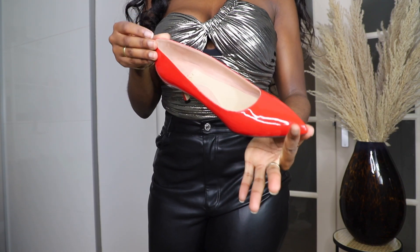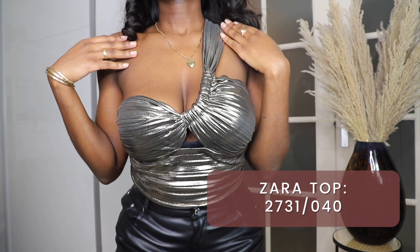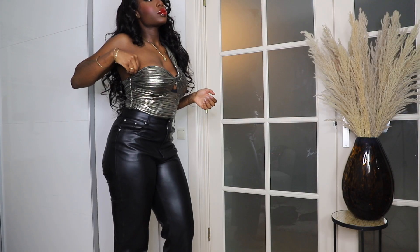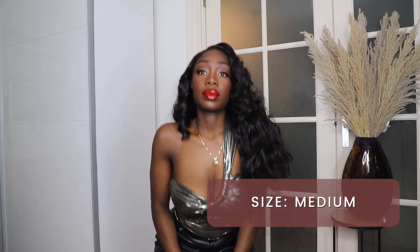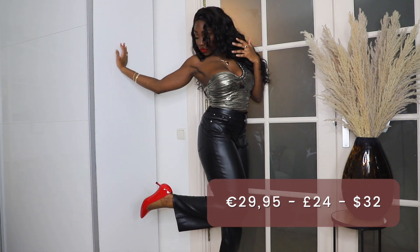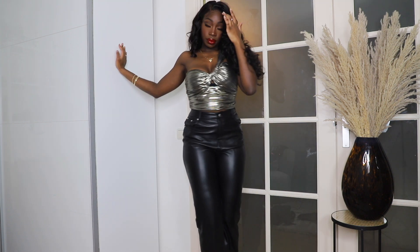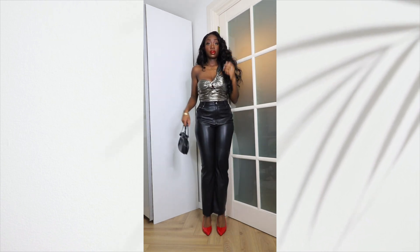Let's continue to the next outfit I styled with these red pumps. I don't know who designed Zara's Christmas collection, but they definitely put their foot in it because this metallic top screams New Year's Eve and it's so glamorous. I got it in a size medium and it cost me 29 euros and 95 cents. I styled it with these leather trousers I bought from Zara ages ago. The top slides off a little bit so I really recommend that you use some tape to keep the top up. Let me know in the comment section what do you think of this outfit.